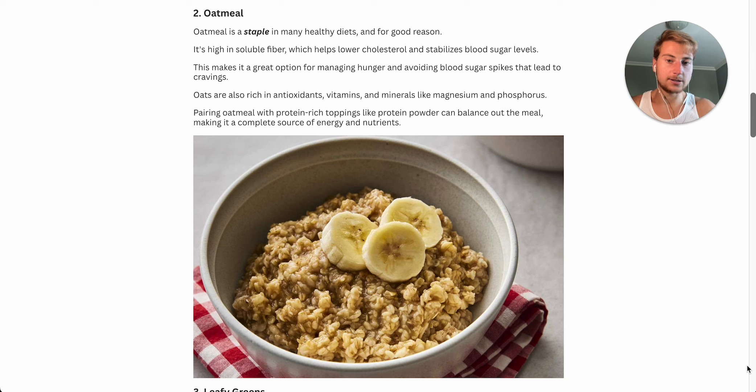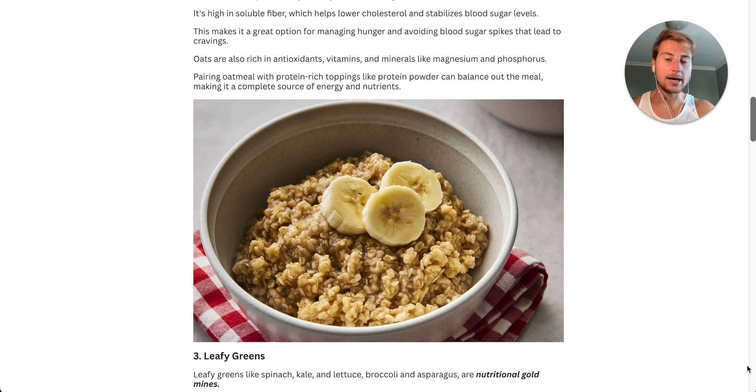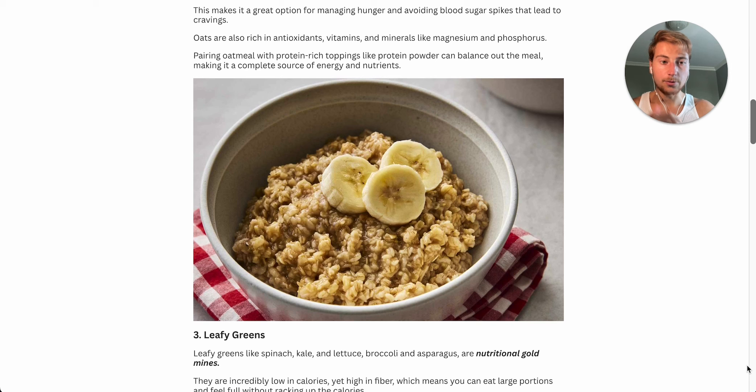If you have free time to make it in the morning — or even for dessert or dinner — you can simply make a bowl of oatmeal, add some protein powder, add some fruits, and there you go. Super delicious. Nut butter is also awesome. Oatmeal is super high in fiber, specifically soluble fiber, which helps lower your cholesterol and also stabilizes your blood sugar levels. This makes it a great option for managing hunger and avoiding blood sugar spikes that lead to cravings later on. Oats are also rich in antioxidants and minerals like magnesium and phosphorus. Pairing oatmeal with a protein-rich topping like protein powder or Greek yogurt also balances out the meal, making it a complete source of energy and nutrients.